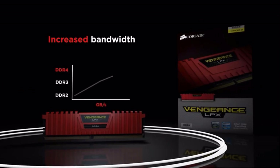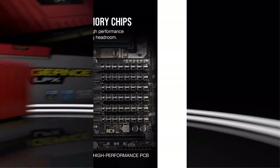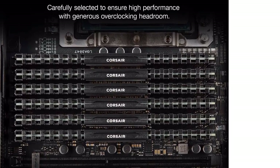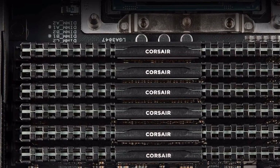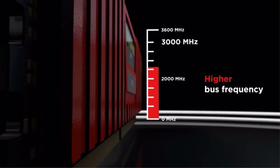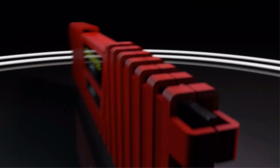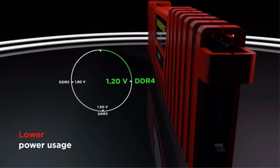Unfortunately, you do not get RGB lighting support with this RAM, which can be an issue for many. Moving over to the performance numbers of this RAM kit, it is rated at a speed of 3200 MHz, combined with a fairly low CAS latency of CL16 for decent gaming performance. Another great thing about this RAM kit is that it is quite low profile at 34 mm height, making it ideal for use alongside large CPU air coolers.